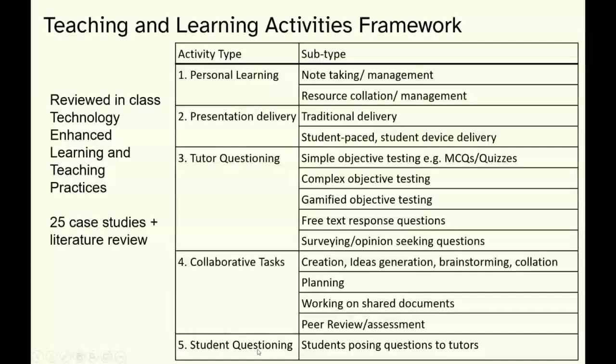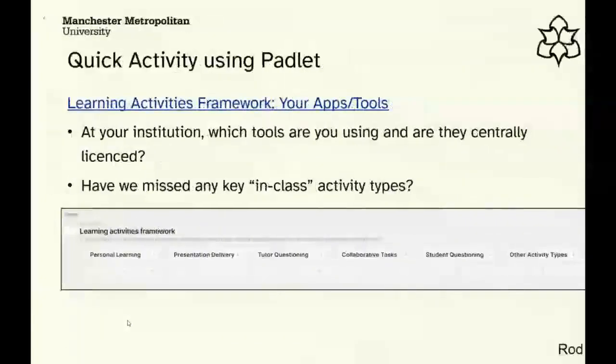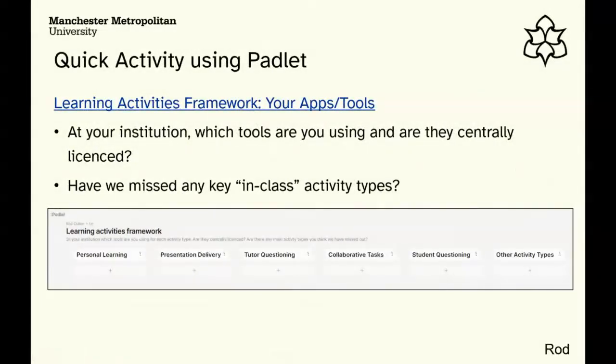The final activity type was student questioning — almost flipped, where students push questions as a back channel to staff during live teaching sessions. When it boiled down to it, whether badged as active learning, problem-based learning, or place-based learning, these five main activity types with their subtypes were at the core. We thought we could use this framework to select a relatively small number of tools that meet the needs of the maximum number of people.